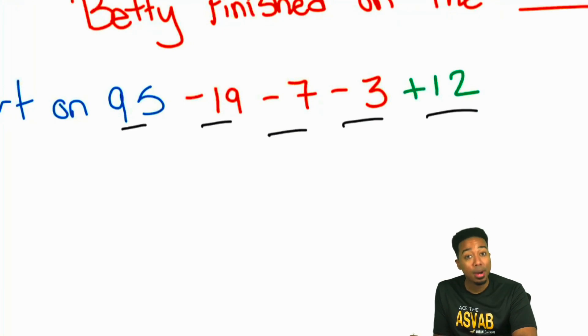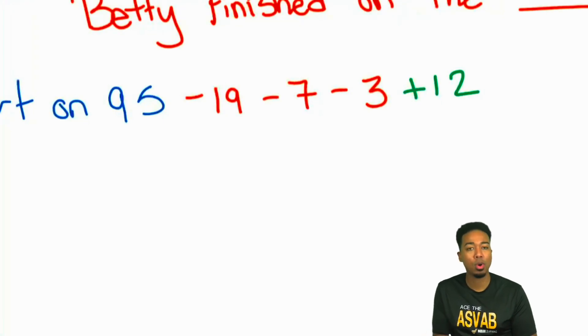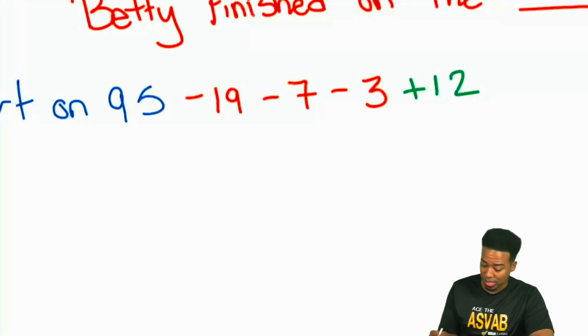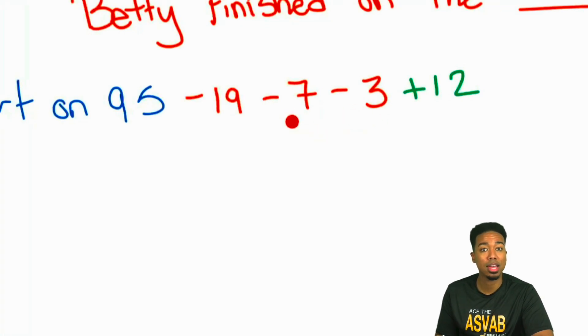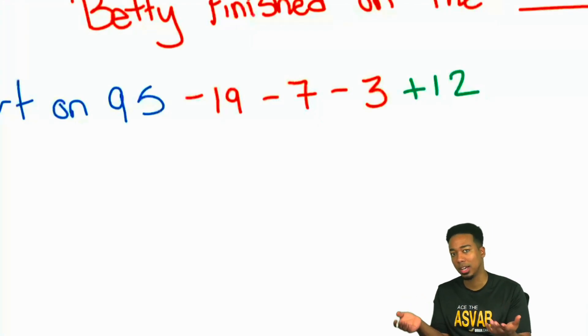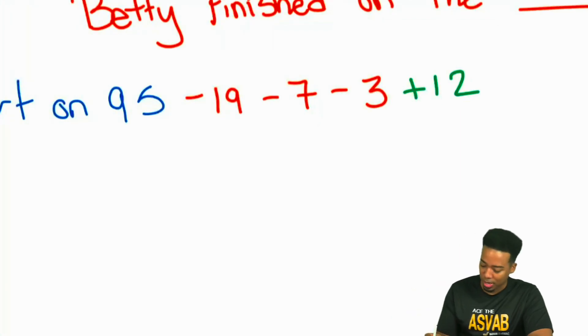You can absolutely do that. But there is a different way that you can do this to give yourself a better shot of success — by just understanding how to group numbers together, because not everybody is equipped to figure out minus 19, minus seven, and minus three in sequence. Instead, you can say: seven plus three is minus 10, then adding 12 is the same thing as adding two. You can mess around with the numbers if you'd like to. Either way, I'll just go through it the straightforward way.